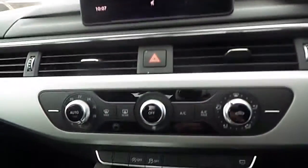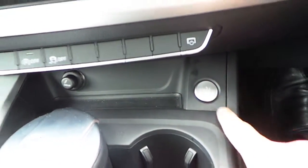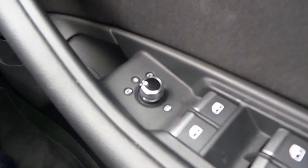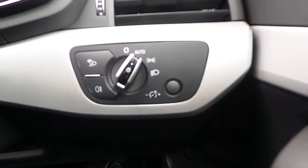Bluetooth interface, air conditioning, auto start-stop, a start-stop button, cup holders, a 6-speed manual gearbox, cruise control, electric windows both at the front and rear of the vehicle, electric heated mirrors, and auto lights.